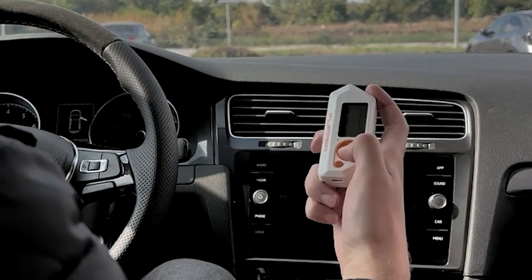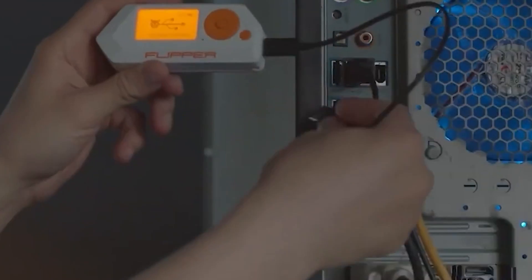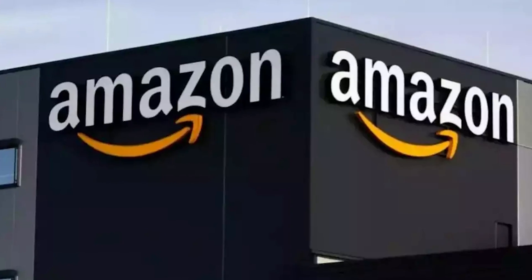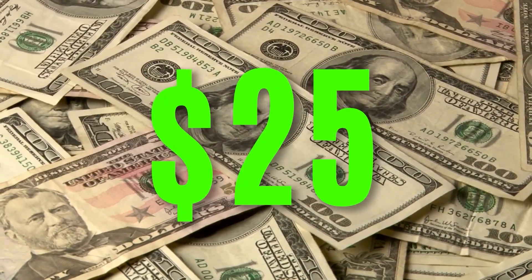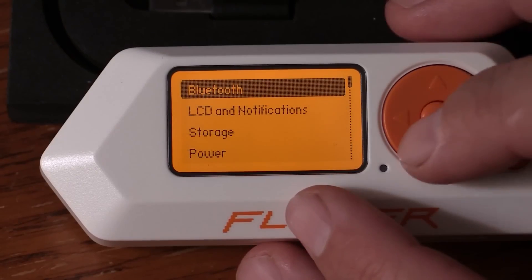The Flipper Zero uses the Texas Instruments CC1101 chip to manage sub-gigahertz communications. Notably, this chip has been available since at least 2007 and can be purchased on Amazon for a relatively low cost — often below $25 — complete with an antenna breakout board and free shipping.